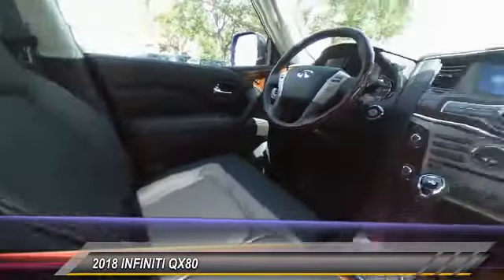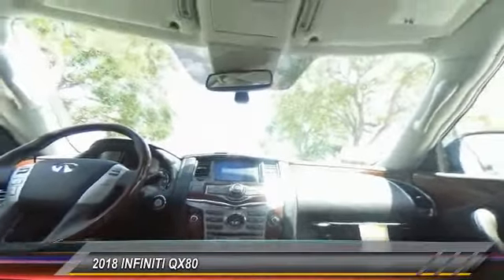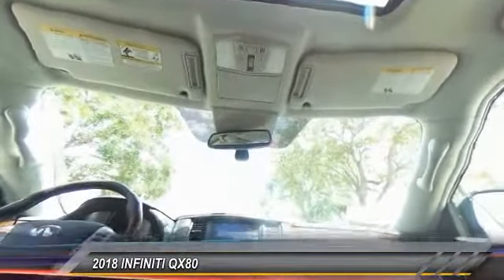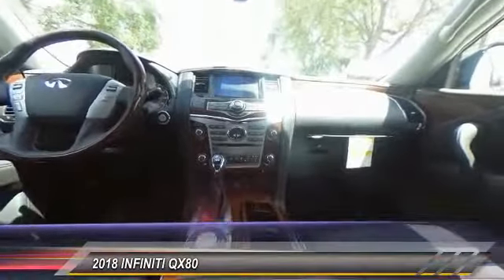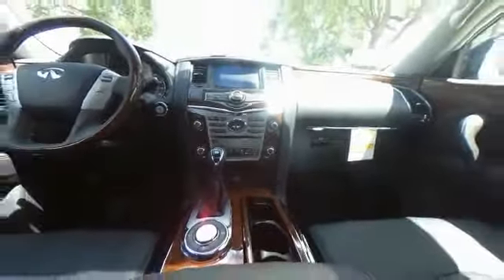Your new ride is just a phone call away. The 2018 Infiniti QX80 is the most fuel-efficient system.